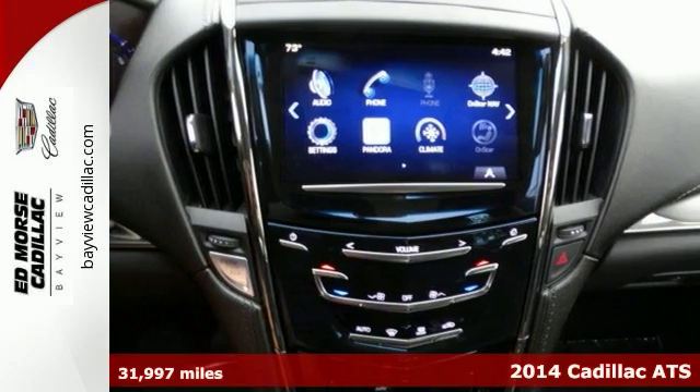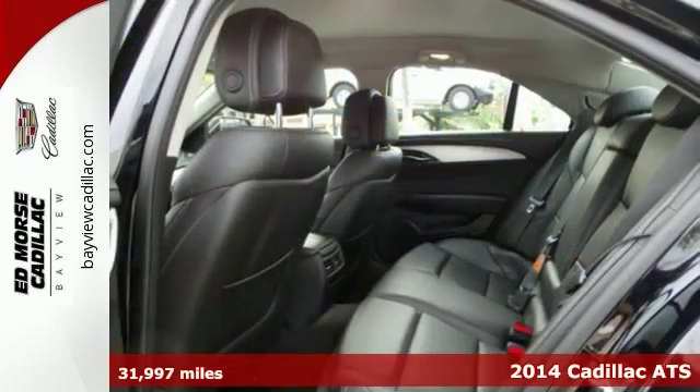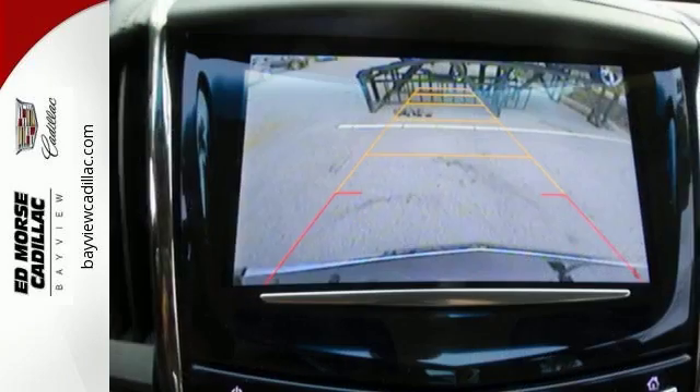Safety comes first with anti-lock brakes, backup camera, parking assistance, traction control, and emergency brake assistance in this 2014 Cadillac ATS Luxury. It comes with a 2.5-liter four-cylinder engine.